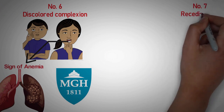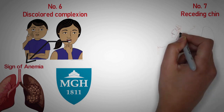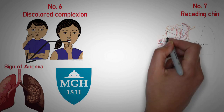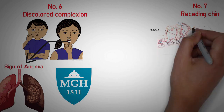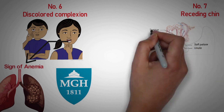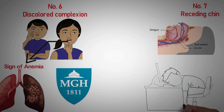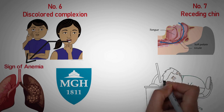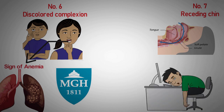Number 7: Receding chin. Along with traits like a thick neck and a small jaw, a receding chin could be a sign of sleep apnea — a disorder in which your breathing repeatedly stops for 10 seconds or more while you sleep, says Dr. Raj. If you snore loudly, get headaches first thing in the morning, or feel excessive fatigue during the day, quickly ask about getting tested.